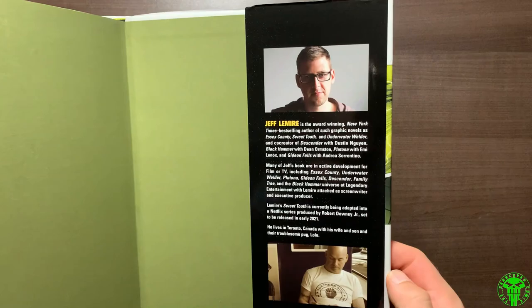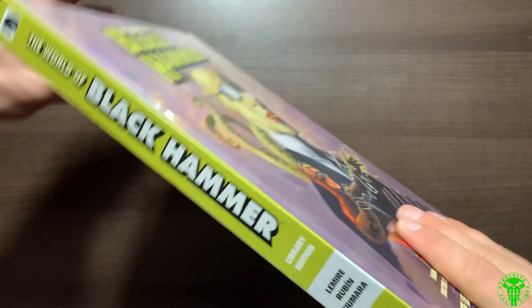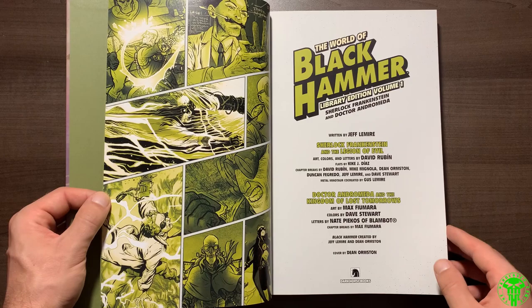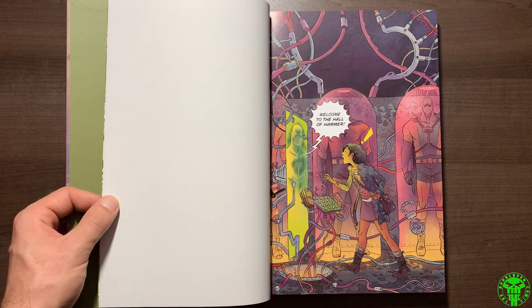In here you get Sherlock Frankenstein and the Legion of Evil, along with Dr. Andromeda and the Kingdoms of Lost Tomorrow. Underneath the dust jacket you get pretty much the exact same thing — not much difference there. Same design as we've seen with the other library editions. In terms of production quality, it's a beautiful thing. The paper is really nice quality and thick, the binding's very strong, and it's a smaller book so you can pick it up and move it around however you'd like. You get two four-issue mini-series in here.